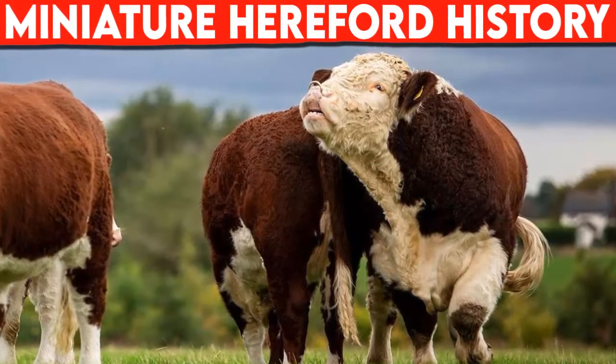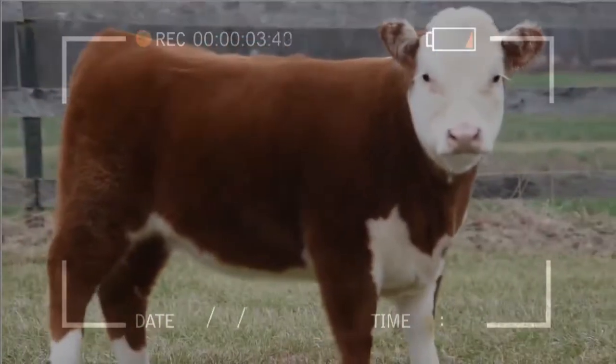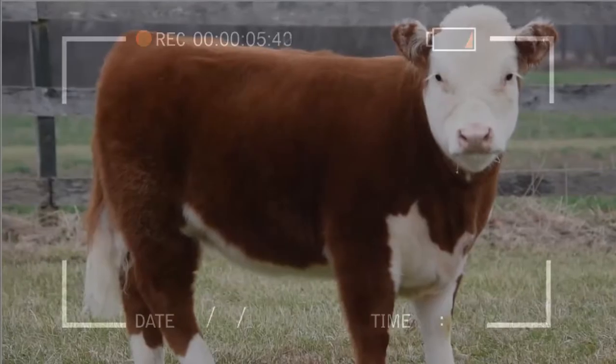The miniature Hereford has been developed over the last 30 years by selective breeding of stock that was originally imported to the U.S. from England in the early 19th century.